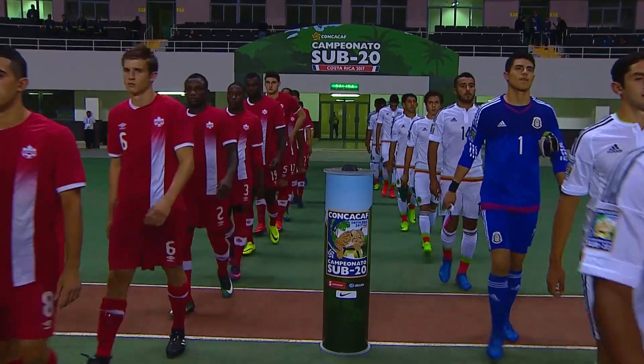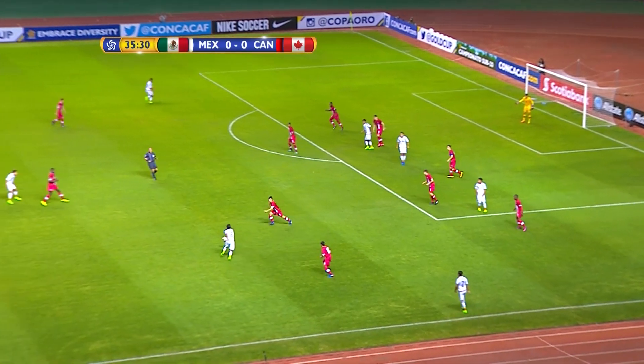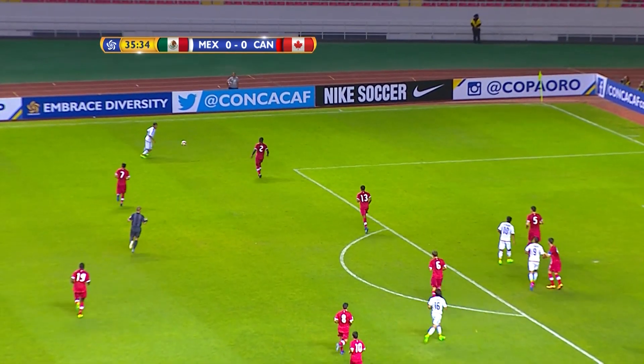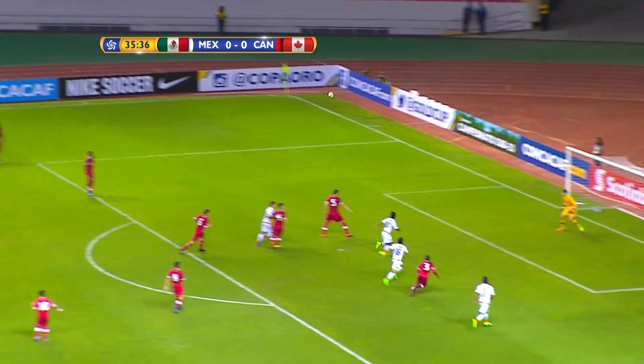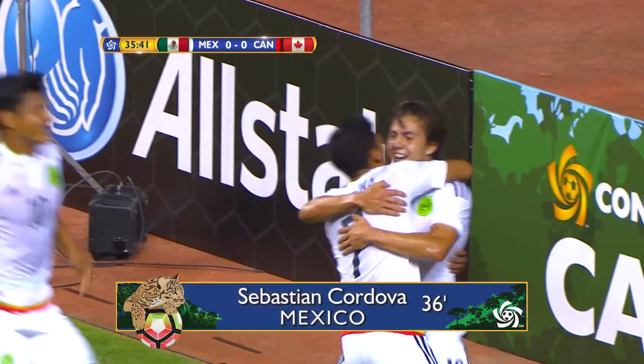Canada in a must-win against Mexico. It's Cordova. Aguilar, through into the area — Mexico take the lead, 1-0.